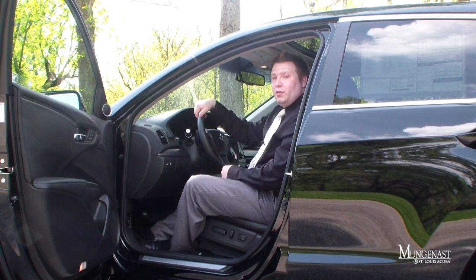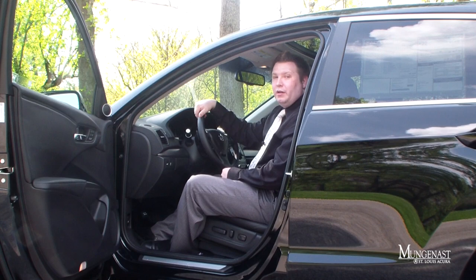Well, that's it for today. We really hope that you enjoyed our review of the 2013 Acura RDX. Don't forget to subscribe to our YouTube channel and like us on Facebook. I'm Scott West. Thanks for watching.